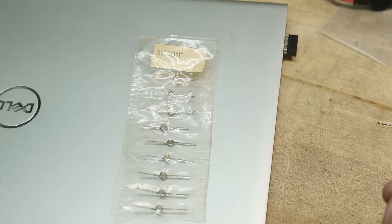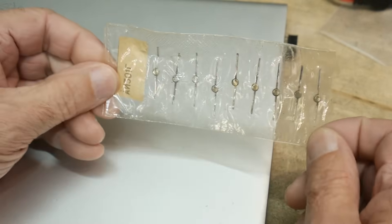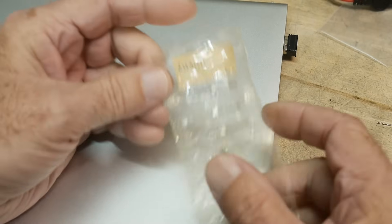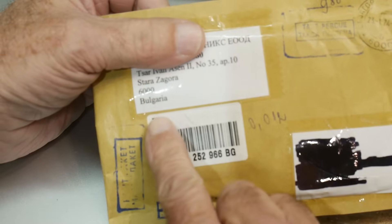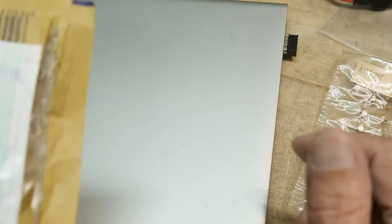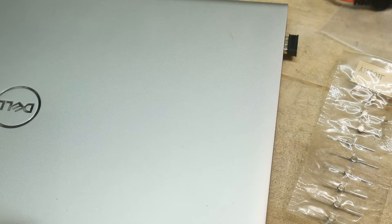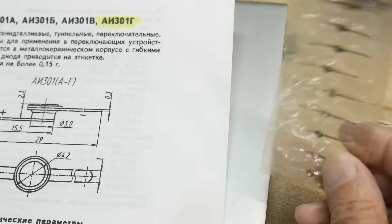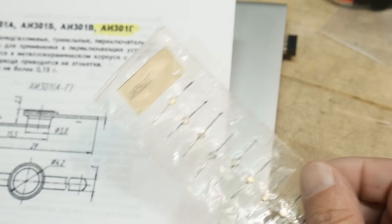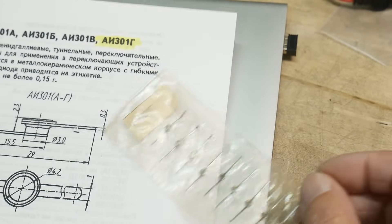Chip of the day — people love chip of the day. I've got 10 of them, nice little package, and I got them on eBay from Bulgaria. Shout out to my fans in Bulgaria. What are they? They're a diode — a special diode. They're not silicon and they're not germanium; they are gallium arsenide.